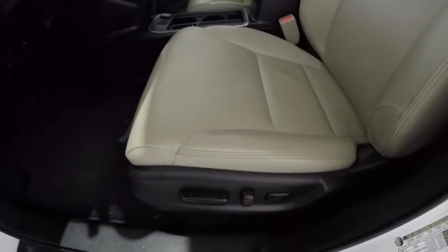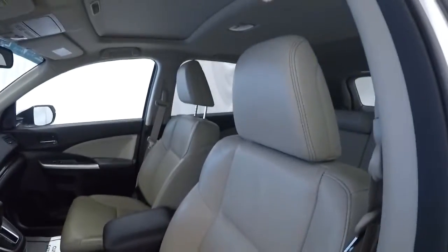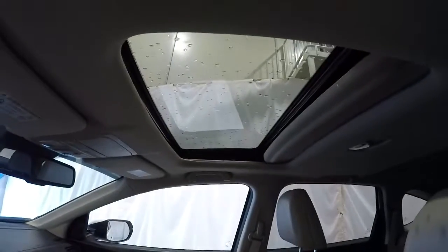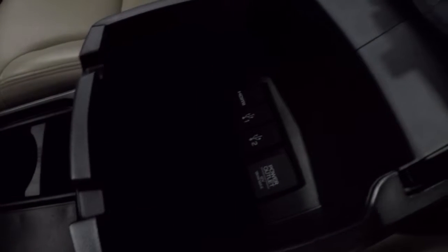It does have beige perforated leather and a power driver's seat — driver's seat is in really good shape. Got your sunroof here. The center console has HDMI, two USB ports, and a power outlet.